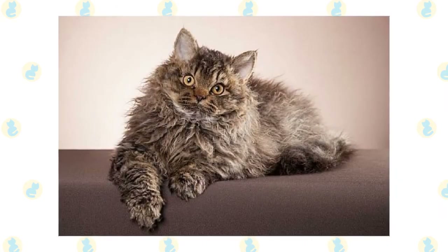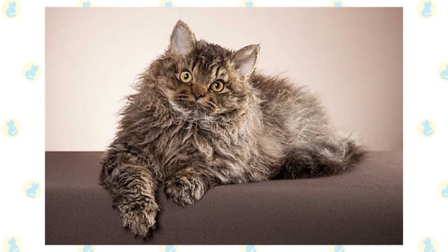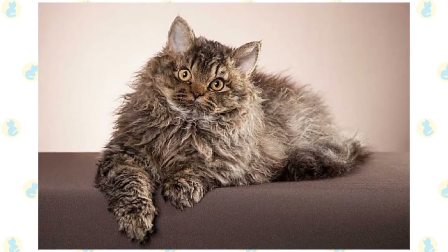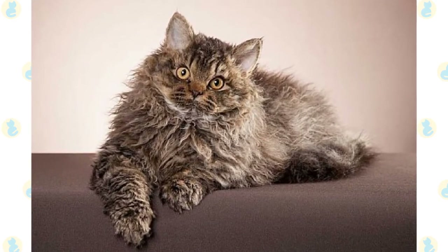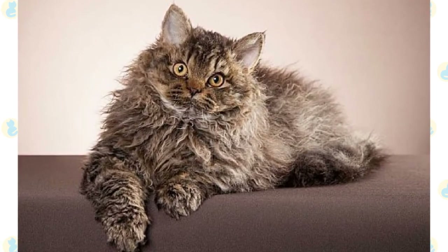The Selkirk Rex is an interesting cat breed, easily defined by their uniquely curly coats. While they are one of only four curly-haired cat breeds to date, this breed is much different from the other curly-haired Rex breeds that you may know, such as the Devon Rex and the Cornish Rex.